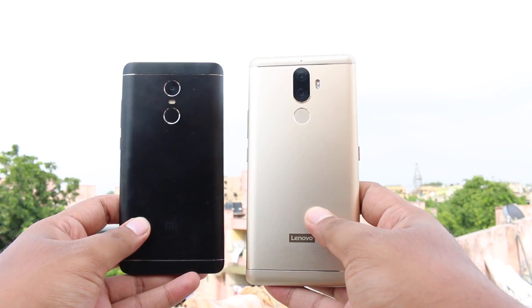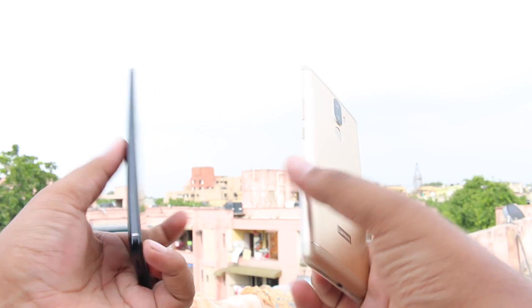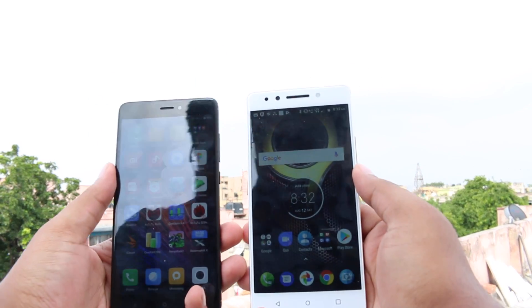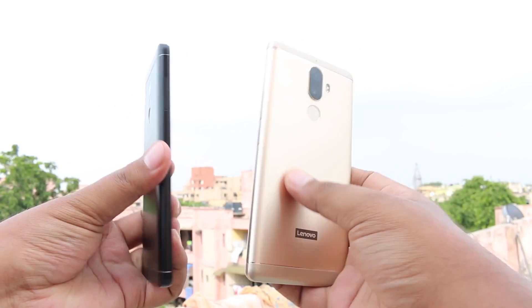The Redmi Note 4 has an IR blaster, which is an advantage. Both have batteries over 4000 mAh — the K8 Note comes with a 4000 mAh battery while the Redmi Note 4 comes with a 4100 mAh battery.